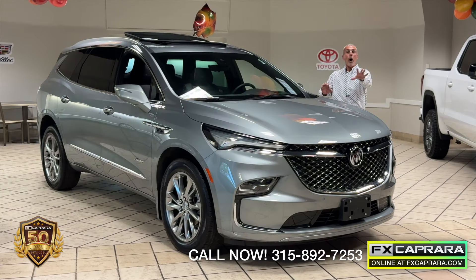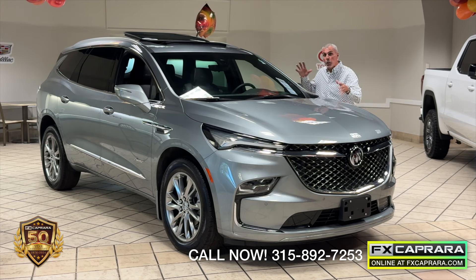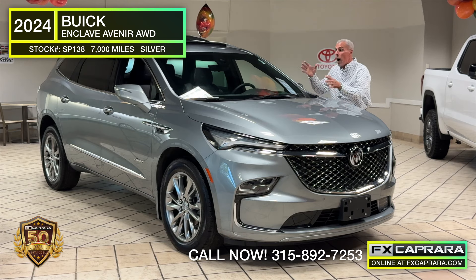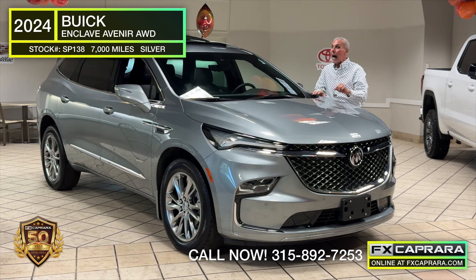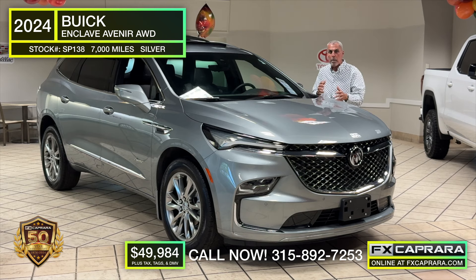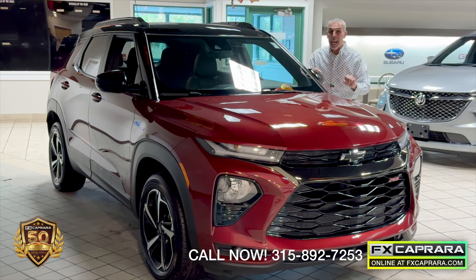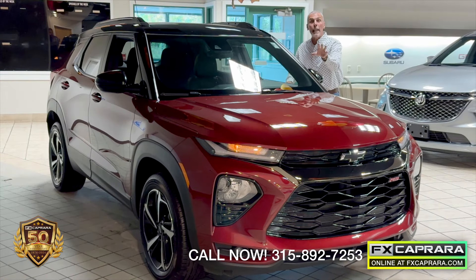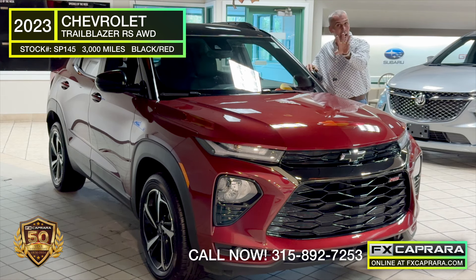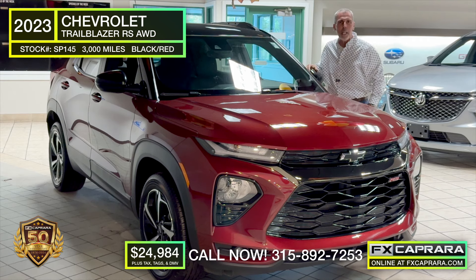We all love to save $20,000 on a 2024. Welcome to FX Caprera Phoenix — a 2024 Buick Enclave Avenor with just 7,000 miles, a former company demo. Buy this one-of-a-kind car for just $49,984. That's another power buy from your friends at FX Caprera. And we're going to take it right out of the park with this one-of-a-kind 2023 Trailblazer, all-wheel drive, leathered up with all the options and just 3,000 miles. Buy this '23 Trailblazer for just $24,900.